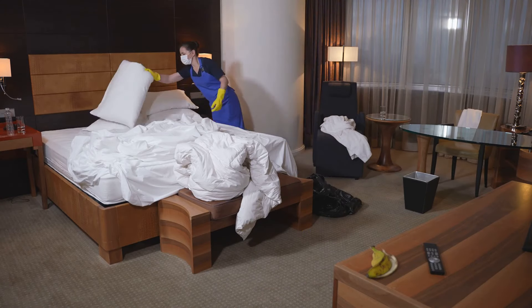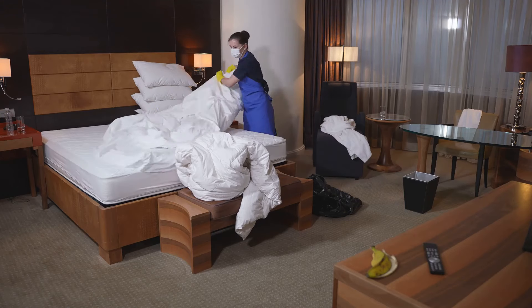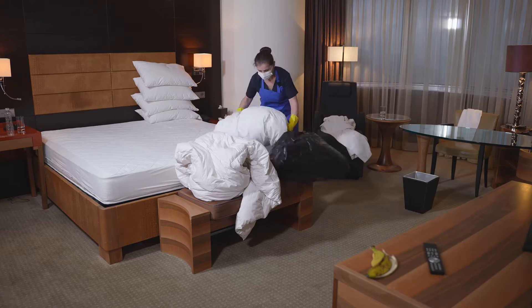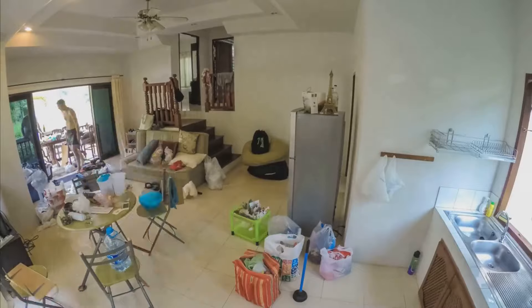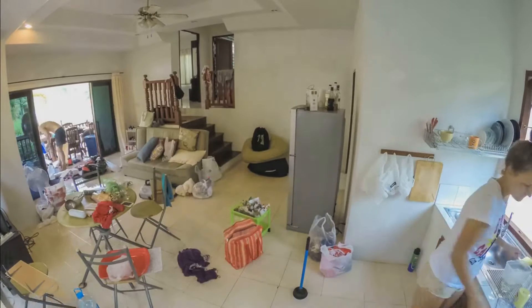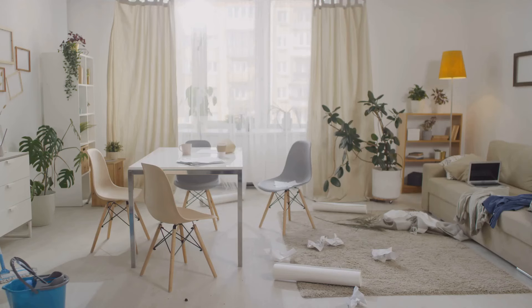And let's not forget about the bedrooms. We're making beds, organizing closets, and giving every surface a thorough wipe down. It's a flurry of activity, but with each passing hour, the rooms are looking more and more like the tranquil retreats they were meant to be. Through it all, we're keeping our energy high and our spirits up. We're working together, motivating each other, and celebrating our small victories. It's a team effort, and we're proving that many hands really do make light work.